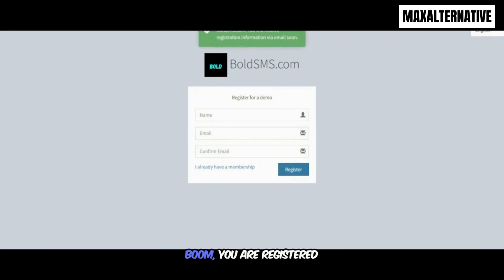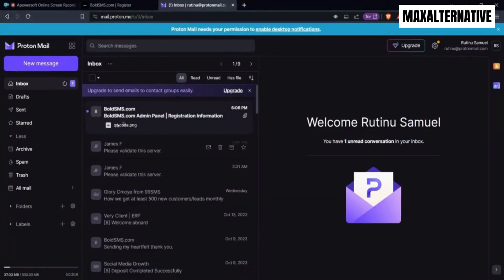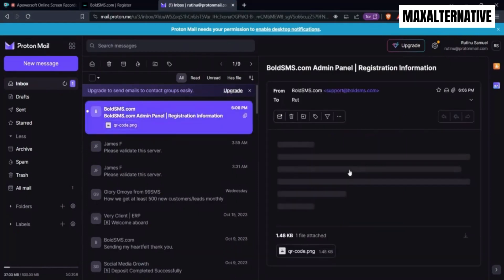You are registered. You'll receive an email with all the credentials. Let me refresh this — here you go. You're going to receive these credentials, and these are my credentials.